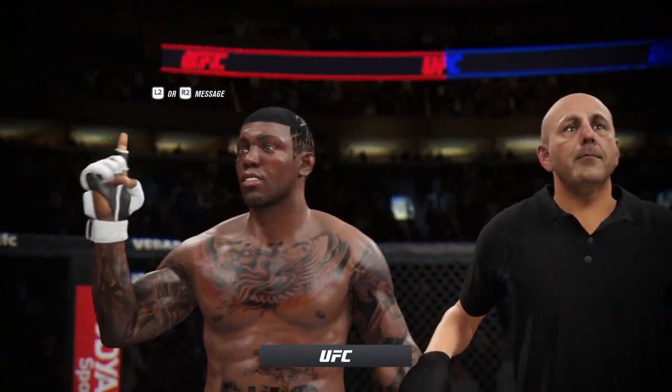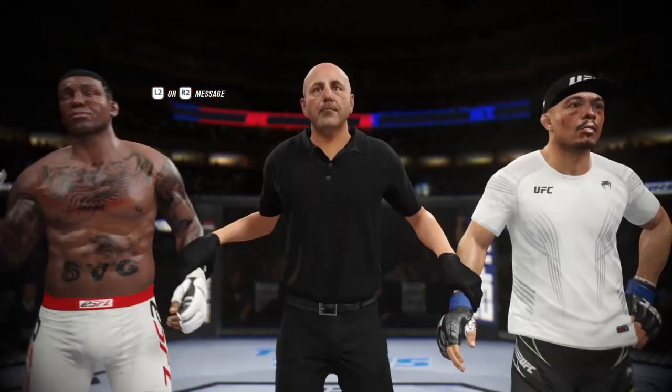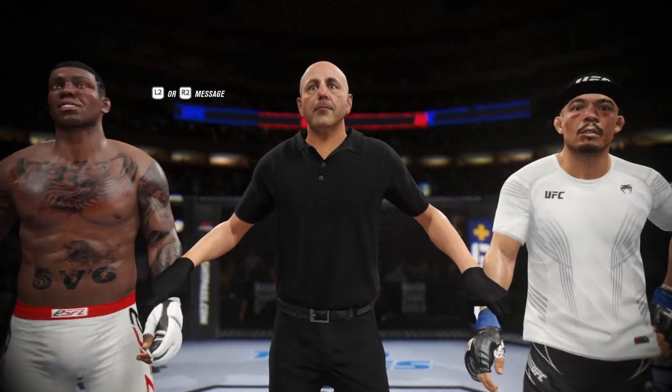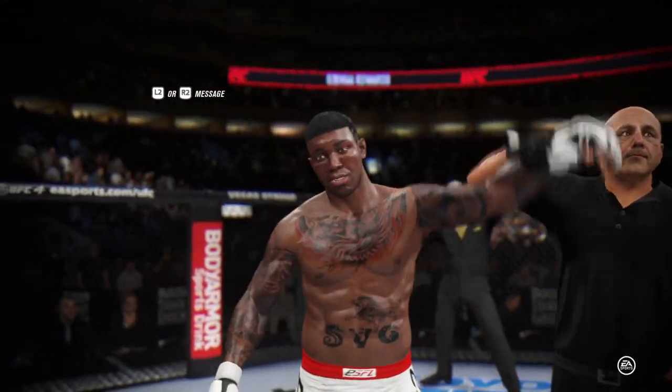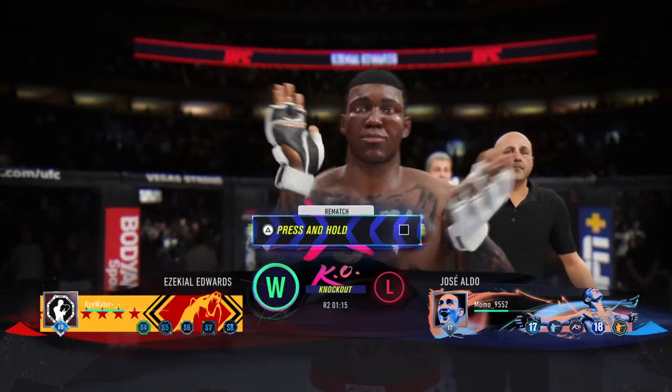Bruce Buffer has your official decision. Ladies and gentlemen, referee Eve Levingne has stopped this contest at one minute fifteen seconds of round number two — your winner by knockout! There he is, the man of the hour. What a massive knockout for him to get.